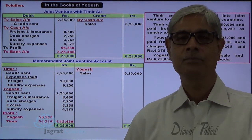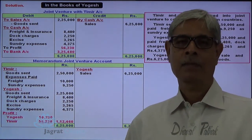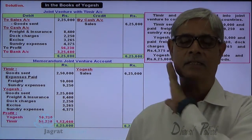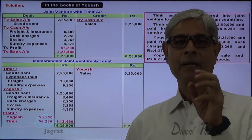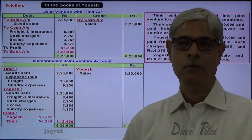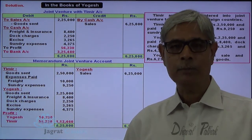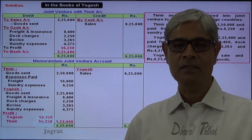The important points are: no separate books are maintained for the joint venture; each partner records only those transactions with which he is concerned; and each partner's claim for profit is worked out by preparing a working note known as the Memoranda joint venture account.